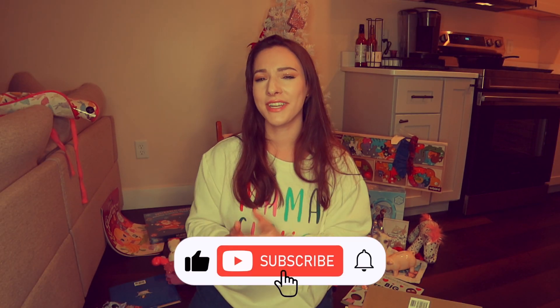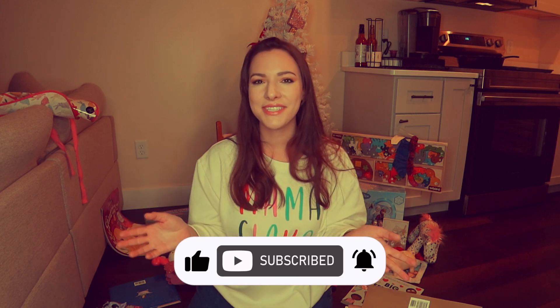Alright, my friends, that is everything that Rosie got for Christmas! I hope you enjoyed going through all these presents with me. If you liked this video, don't forget to give it a big thumbs up. Enjoy the rest of your day and I'll catch you in my next video — bye!